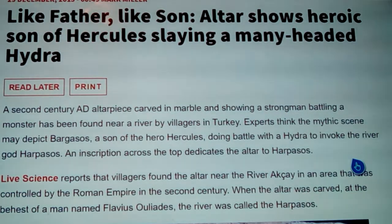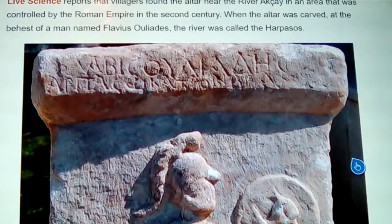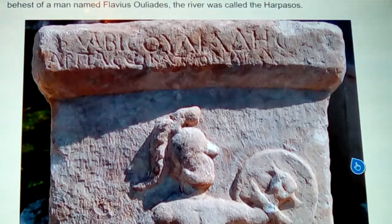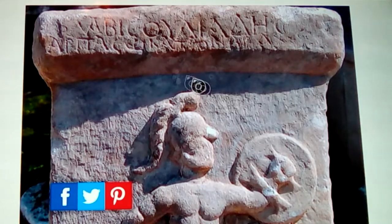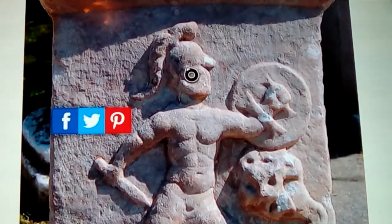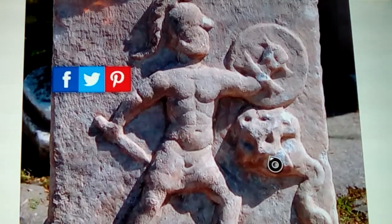This also connects to the harpies and related mythology, but that's for another video. An inscription across the top dedicates the altar to Harpassos. Live Science reports that villagers found the altar near the river Achaea in an area controlled by the Roman Empire in the second century. The altar was carved at the behest of a man named Flavius Olaides. Here's a picture of it — you can see the carving on top with a Romanesque Greek style helmet, basically naked except for that.